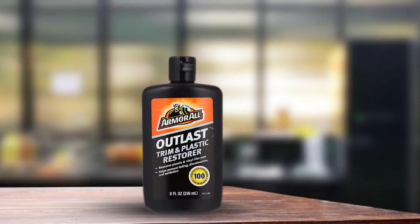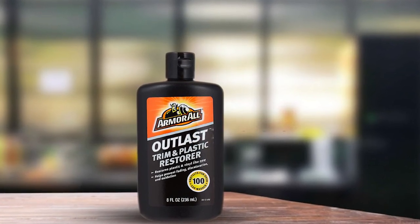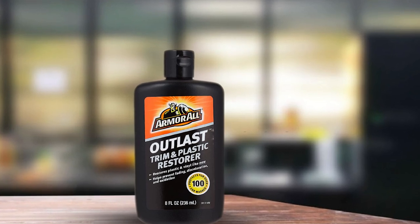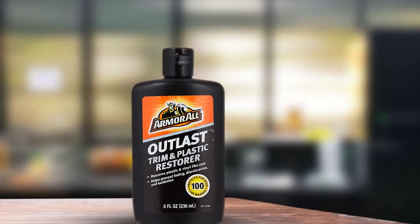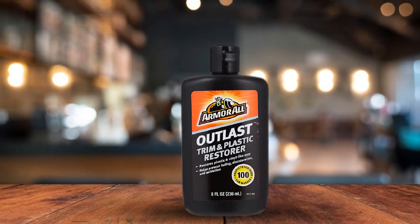The durable protective coating keeps elements like UV rays and rain from causing fading and cracking. People also love it for being easy to use. That's all for today — we upload auto product review videos every single day, so don't forget to subscribe and hit the bell icon for upcoming video notifications.